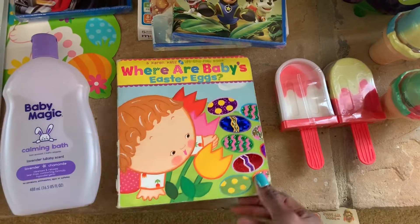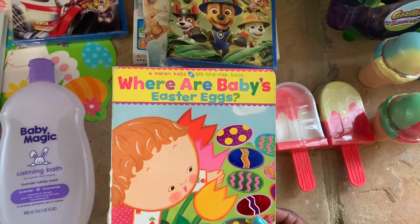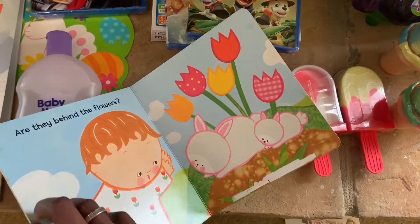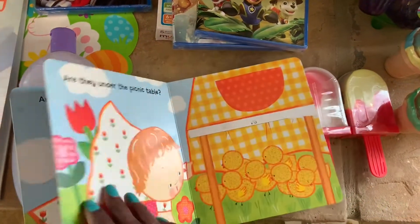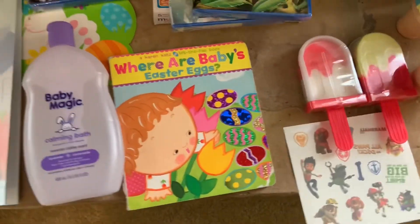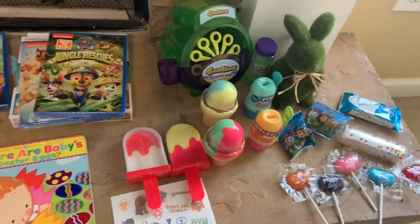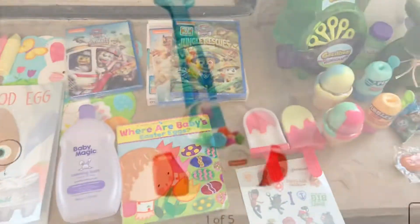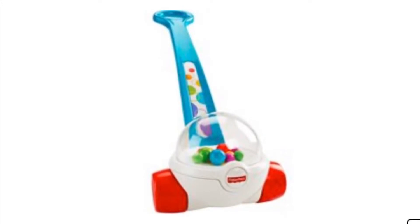He also got some calming bath body wash. For his book, it's a hand-me-down from his big brother — it has a little damage and some flaps are missing — but I didn't have time to get new books. He'll still enjoy the bright pictures and colors. That's everything he got for Easter.